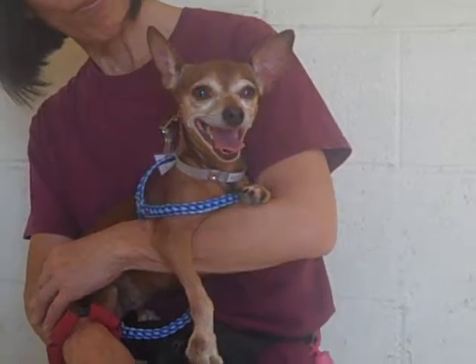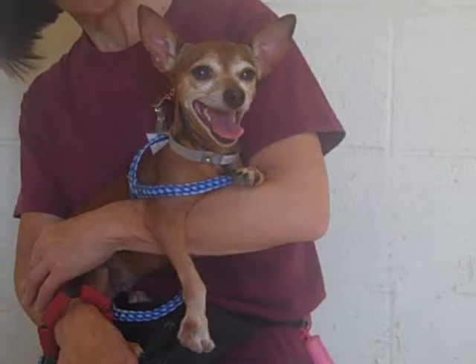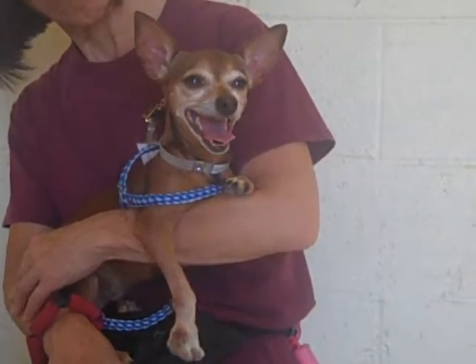She's also had no problem being picked up and carried for the video here, so she's quite the malleable girl — nice, low-key, easy personality.